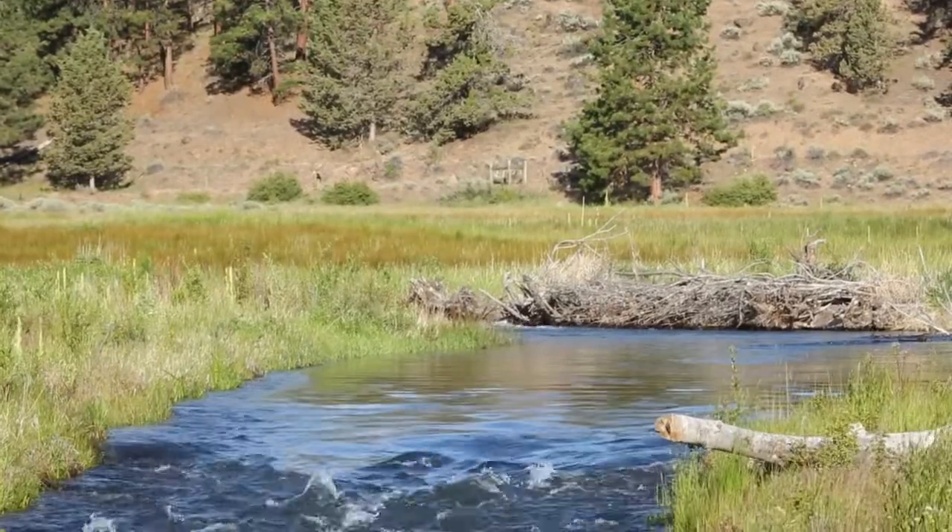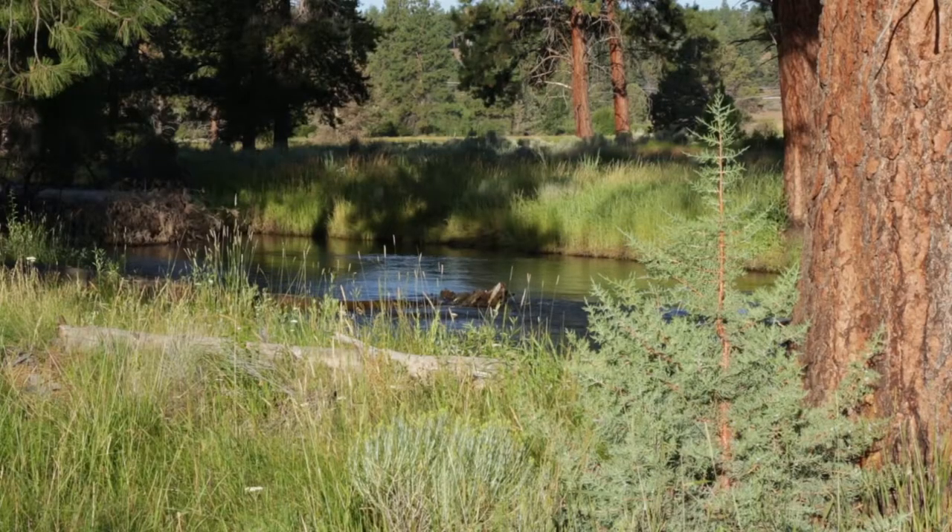The stream is absolutely beautiful. To come out and walk it and see it, and see the wildlife and the fish responding, has just been a phenomenal experience.